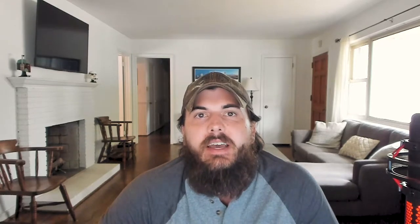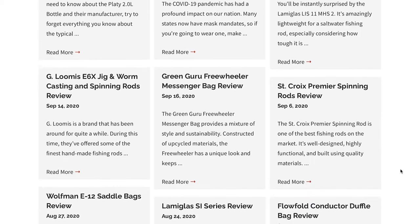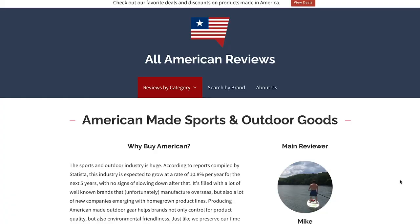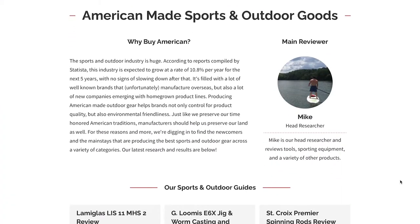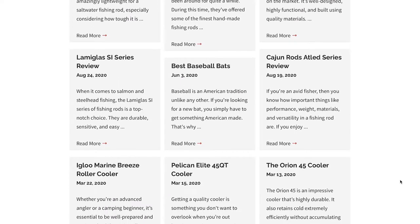At All-American Reviews, we help you find the companies that are dedicated to sourcing and manufacturing their products in the USA. We also expose the brands that are often thought to be made in the USA but are not, and write a bunch of research breaking down laws and regulations around made in the USA advertising, how effective those policies actually are, and how you can stay informed to make the right decisions.